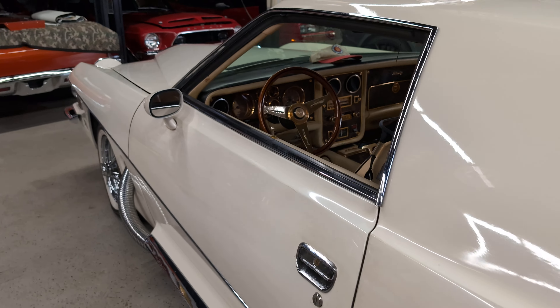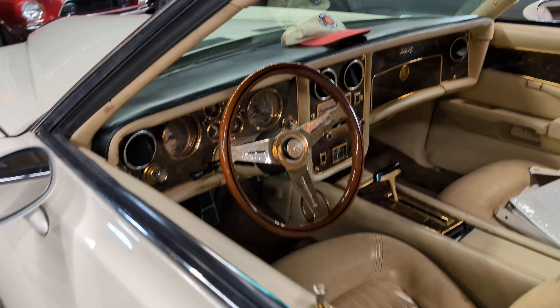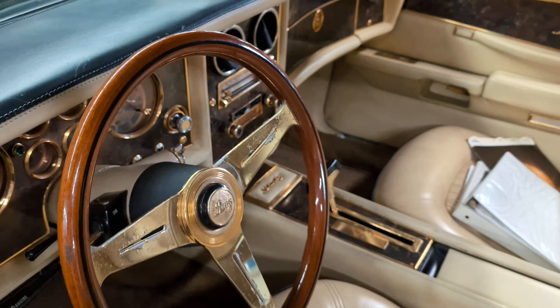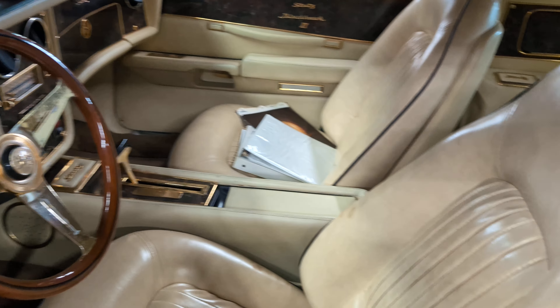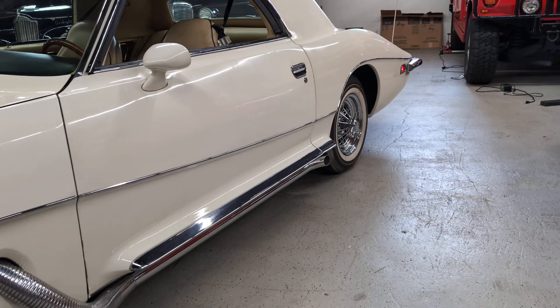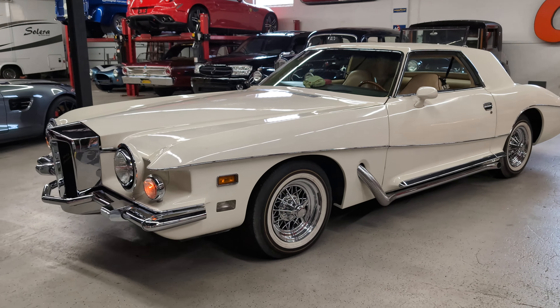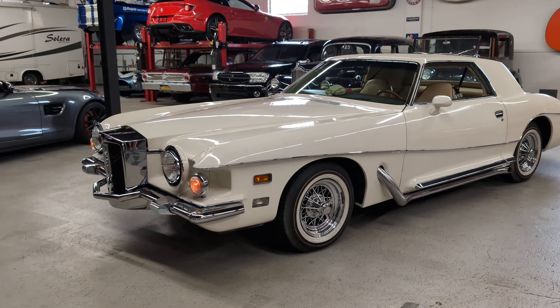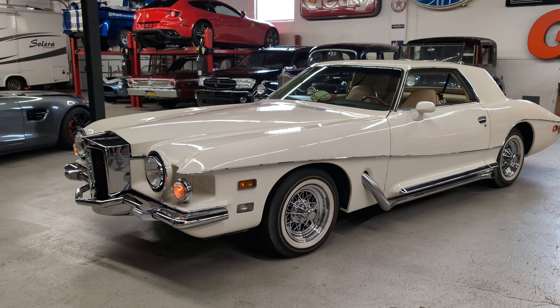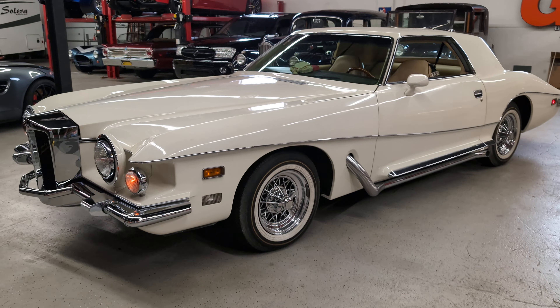The whole interior is outfitted with real gold, and built for specific people. Looks really nice in white too. I've seen them in two-tone — I had a black and gold one I sold.